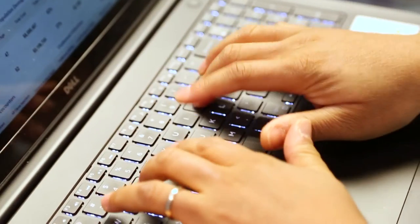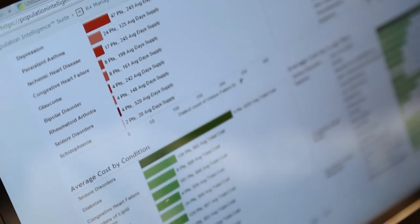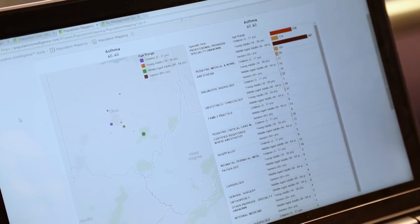Our core product is Population Intelligence — a web-based application that provides a clear picture of an organization's healthcare costs and utilization.